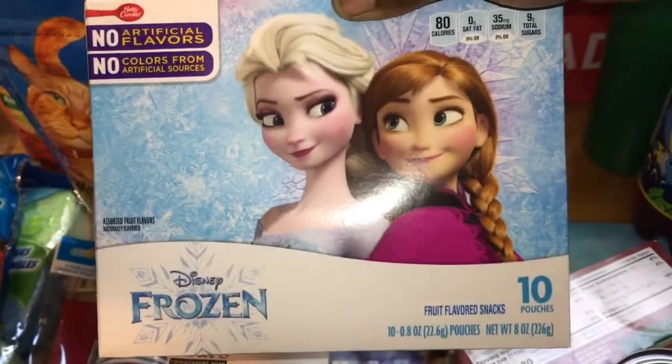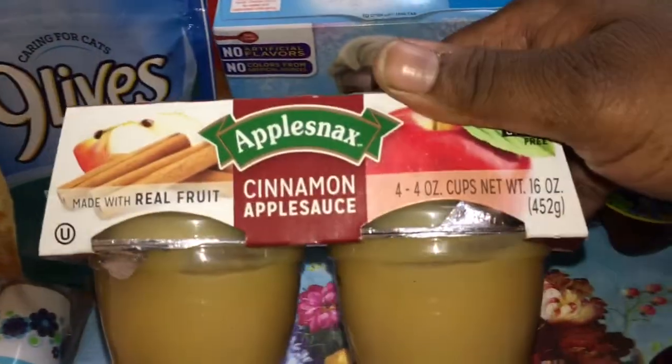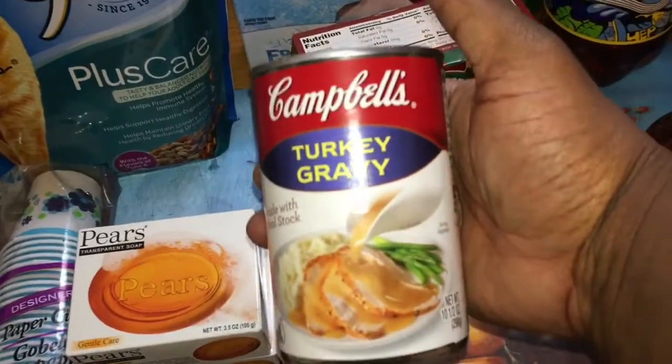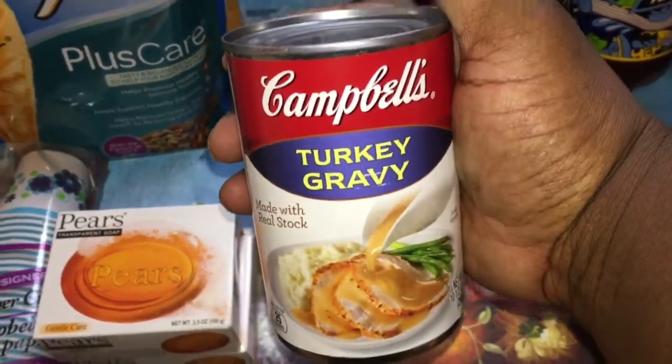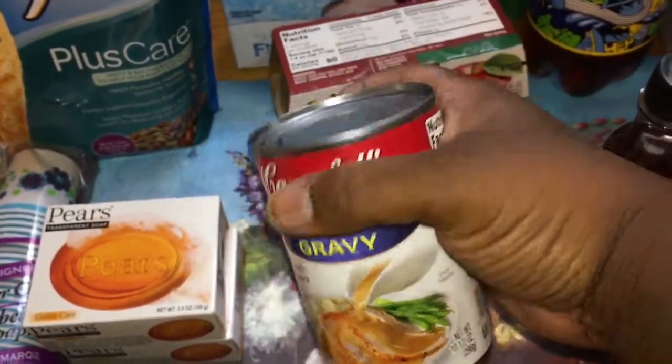I found the frozen candies in the 10-pack pouch so I picked that up, then I picked up another apple snacks. I found the Campbell's turkey gravy, which was a good find for me — they had beef too but I found the turkey gravy so I grabbed that.